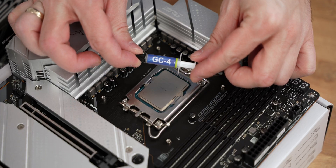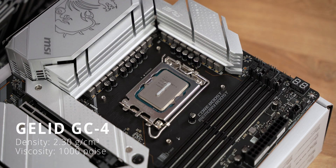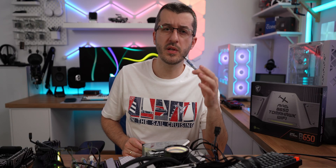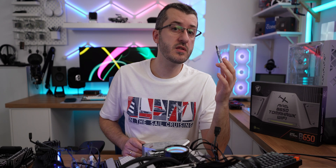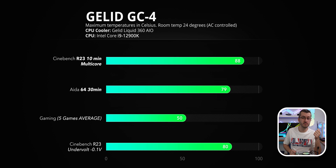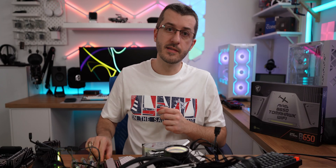Now the latest GC4 thermal compound by Galid — density of 2.3 g/cm³, viscosity of 1000 poise. Classic gray color, fairly easy to spread, quite similar in feel to the MX6. But there is something impressive here: Cinebench R23 maxed at 88 degrees — slightly better than MX6, but a win nonetheless. AIDA64 maxed at only 79 degrees. Gaming on average saw 50 degrees, never going above that.